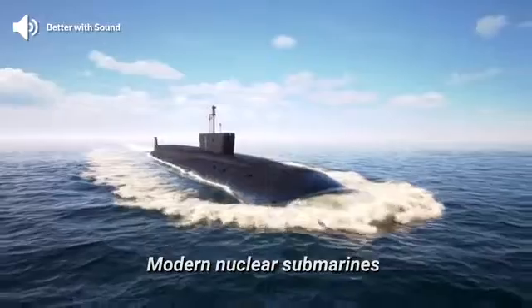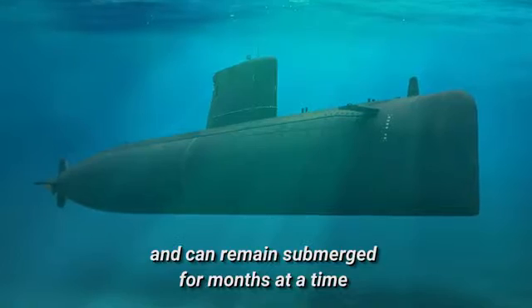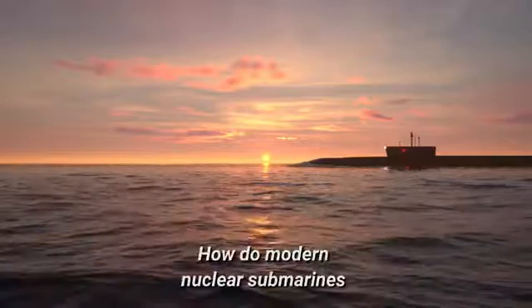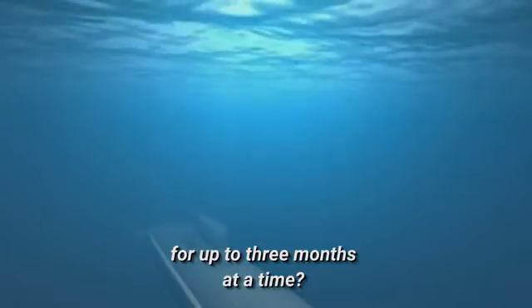Modern nuclear submarines are a formidable weapon. They lurk quietly under the surface and can remain submerged for months at a time. How do modern nuclear submarines keep more than 100 people alive underwater for up to three months at a time?